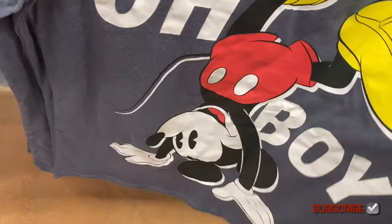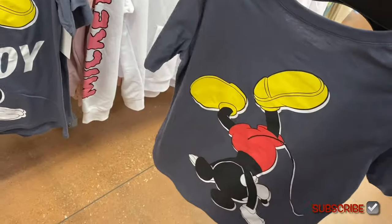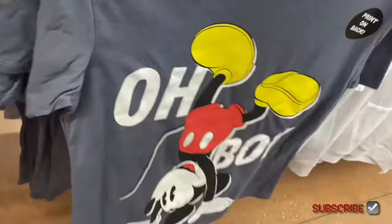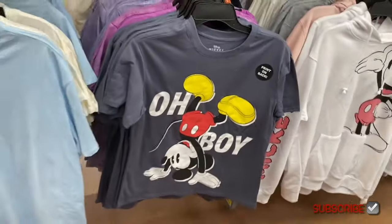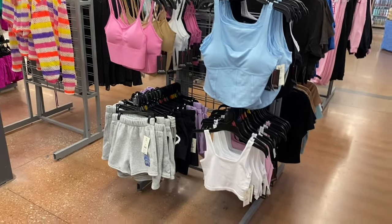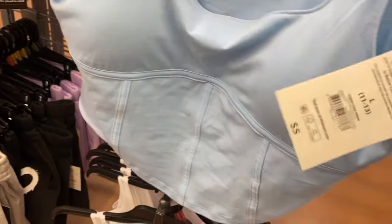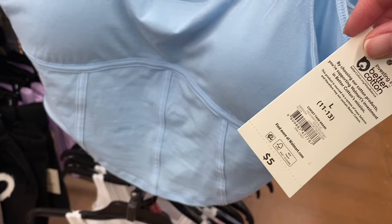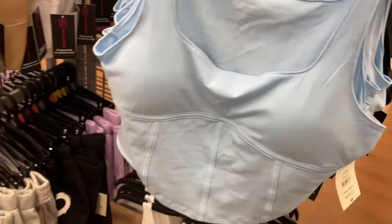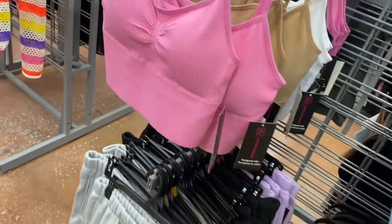There's also a Stitch shirt and a Mickey Mouse 'Oh Boy' shirt with print on the back, $8.98. Walmart's graphic shirts are great — really reasonable, usually under ten dollars.